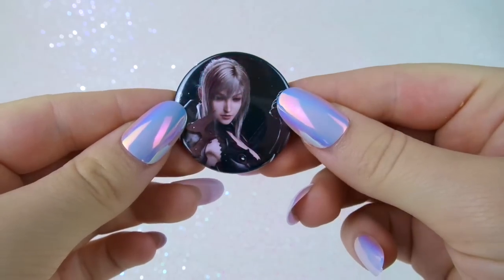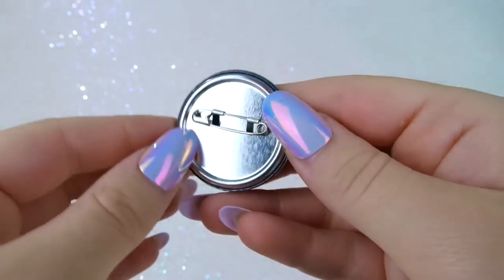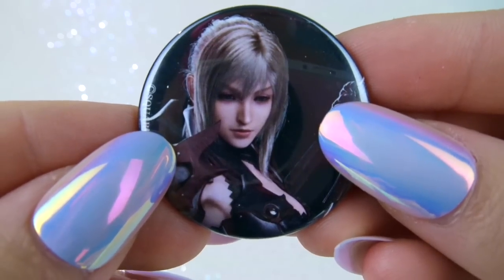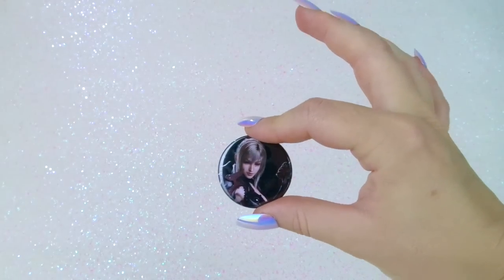I got this pin of Aranea at a Gachapon at the Square Enix shop. They were having the Final Fantasy XV cafe. And actually, the first time I did the Gachapon I got the King, which I didn't want, but one of the waiters had this one on his vest, so I said, hey, do you want to trade? He was really confused at first, but he traded, and everyone was being really sweet, so it's a good memory.